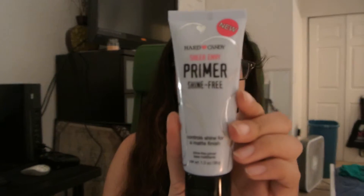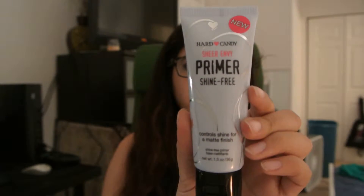So the first thing, in no particular order — I did mention this in a preview video — is the Hard Candy Shine Free Primer. This has been my favorite mattifying primer since October. They did reformulate this product but I love it. You can get it at Walmart for about seven dollars.